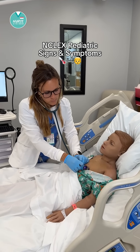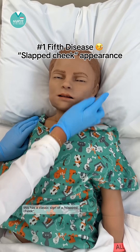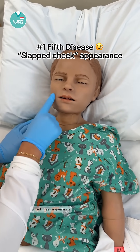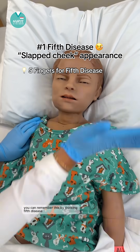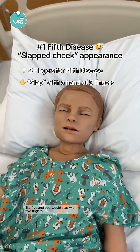Let's go over some must-know NCLEX pediatric signs and symptoms. The first one is 5th disease. This has a classic sign of a slapped cheek or red cheek appearance. You can remember this by thinking 5th disease, like 5 — and you would slap with 5 fingers.